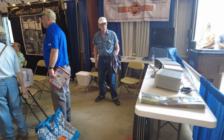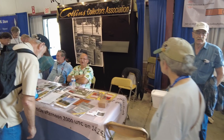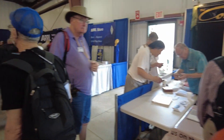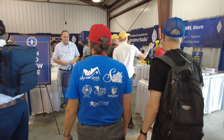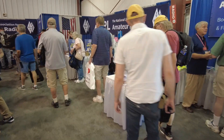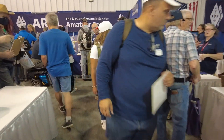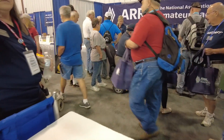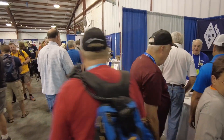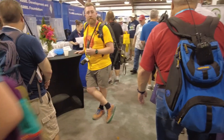We've got Collins here and the Collins Collectors Association — kind of a cool little booth they've got set up. Now we're going to go through the ARRL section. If this is anything like it was in Orlando, it was one of the loudest sections of the whole show. It is definitely packed going through here as well. The ARRL has quite the presence here.